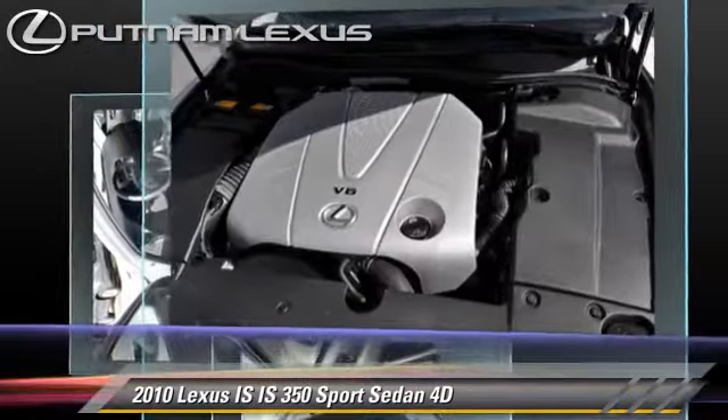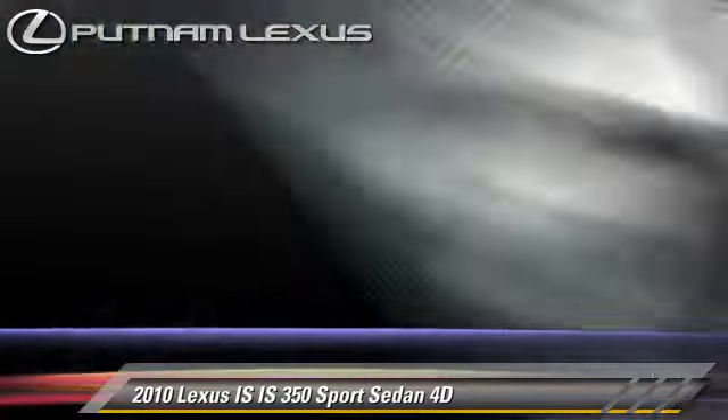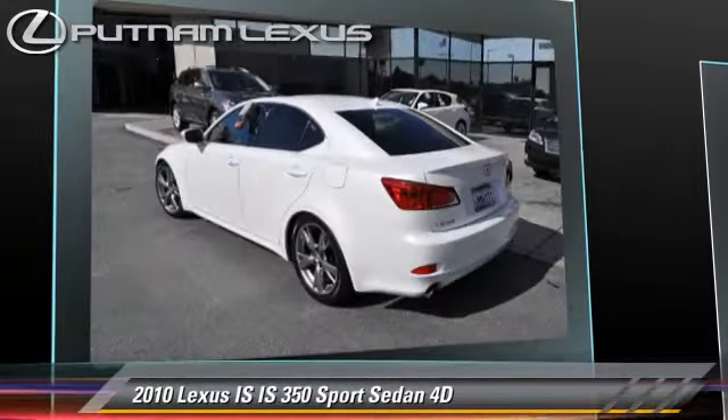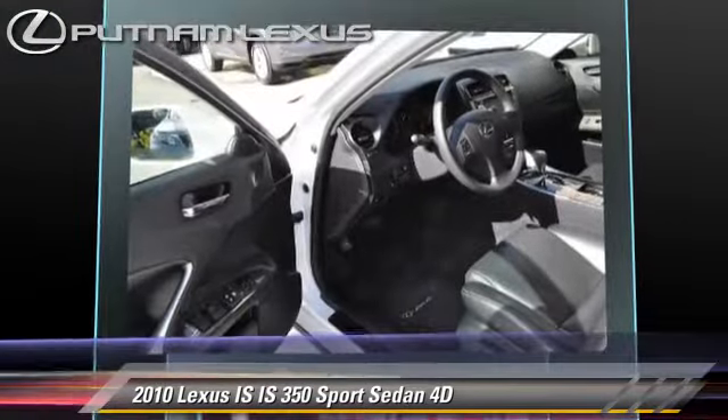This Lexus features a multi-disc CD player, alloy wheels, and rear spoiler. Safety features include traction control, four-wheel ABS, and stability control.